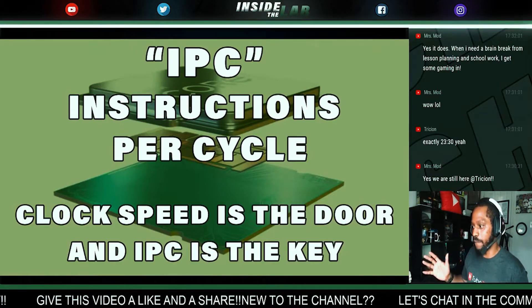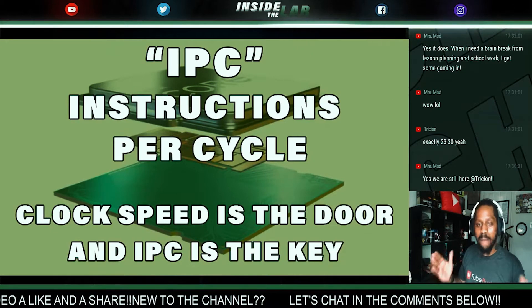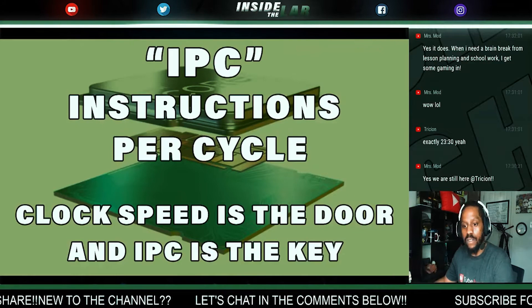It's an insane amount of numbers. This is why IPC isn't as flashy or sexy as clock speed. IPC is like miles per gallon for your CPU — it literally determines how much bang for your buck you're honestly going to get.